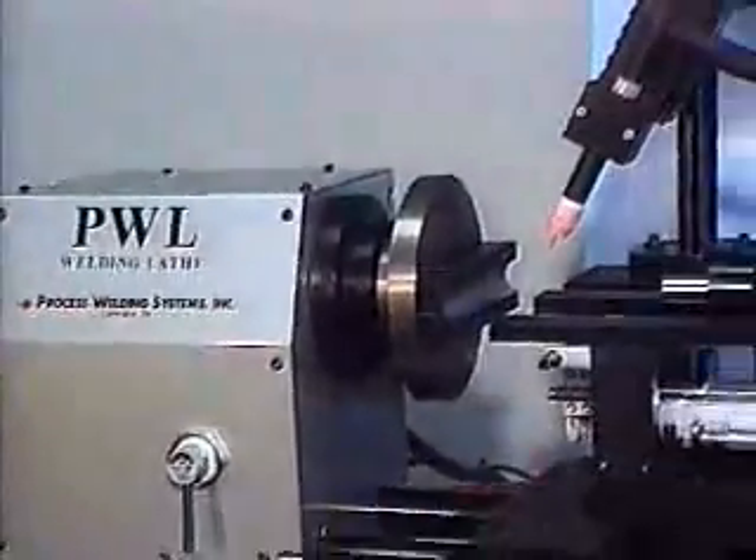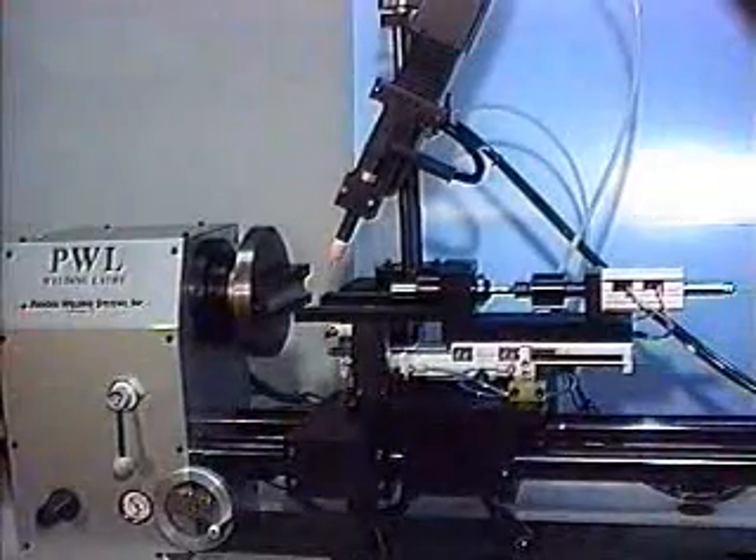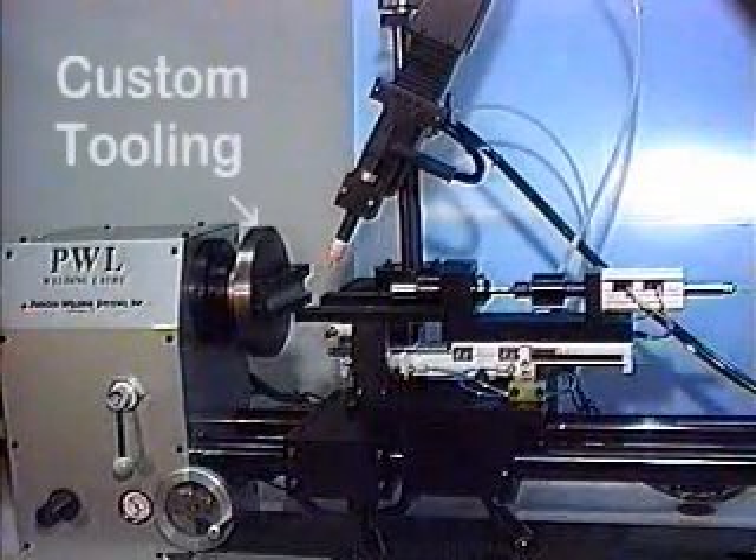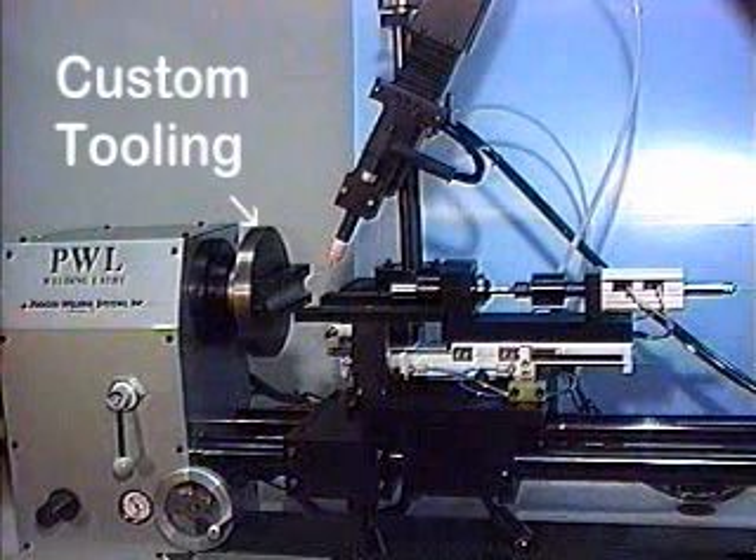The PWL welding lathe can be outfitted with a three-jaw chuck, 5C collet chuck, air collet closure for 5C collets, expanding 5C collets, 5C step chuck, or a wide variety of custom tooling. This lathe has fixtures to accommodate six part sizes.